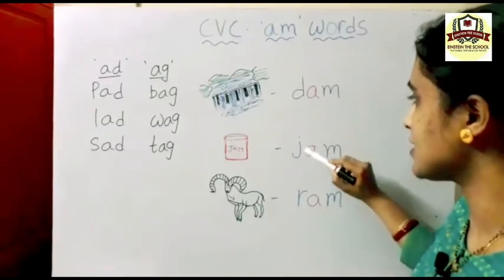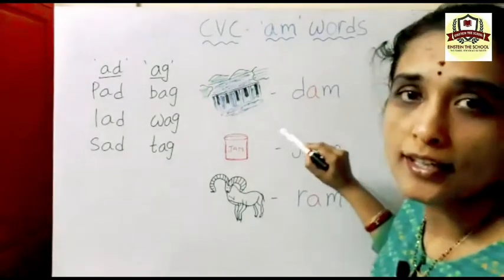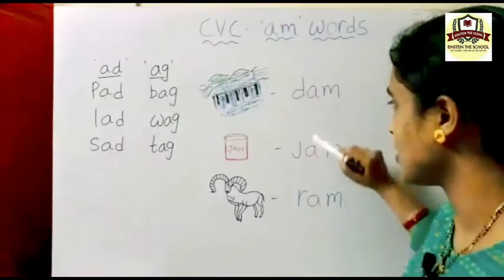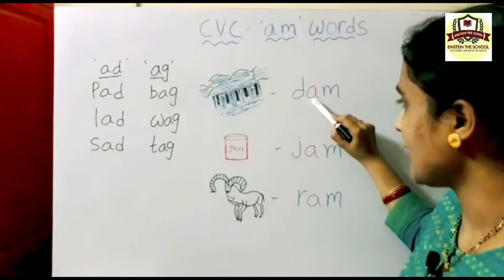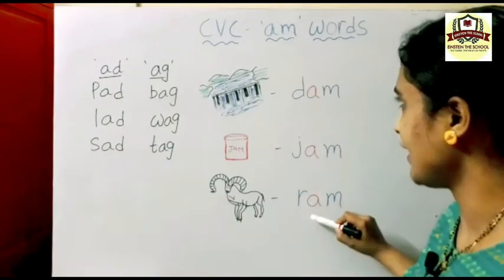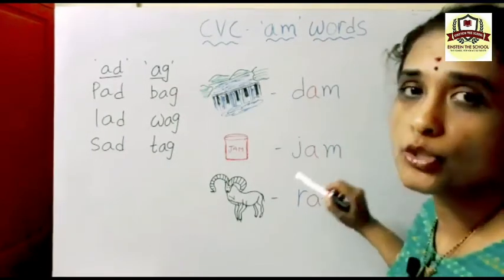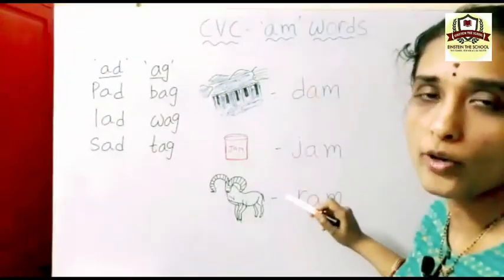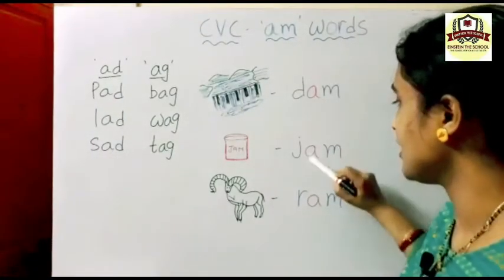When you are seeing these words, what are you observing? In the middle we are writing which letter? A — vowel. Yes, can you see? In dam, the middle letter is A vowel. In jam, A in the middle. In ram, A in the middle. These are words with the vowel A.